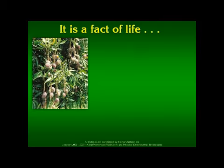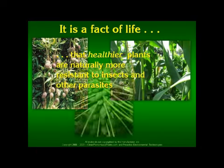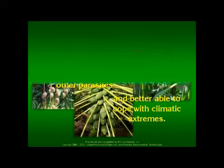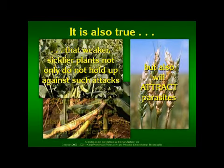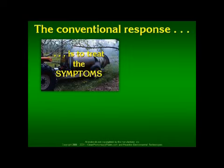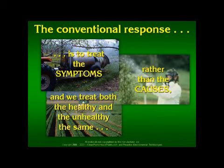It is a fact of life that healthier plants are naturally more resistant to insects and other parasites and better able to cope with climatic extremes. It is also true that weaker, sicklier plants not only do not hold up against such attacks, but also will attract parasites which further work to destroy those plants and keep them from proliferating. The conventional response is to treat the symptoms rather than the causes, and we treat both the healthy and the unhealthy the same.